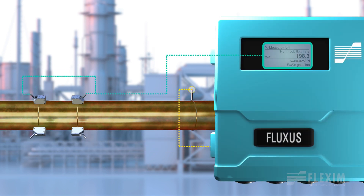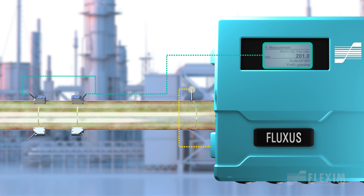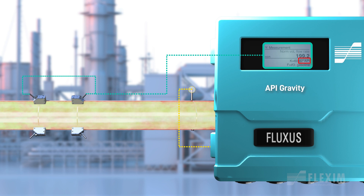By leveraging the sound speed of the fluid with live temperature and pressure inputs, the transmitters accurately report standard liquid volume flow, mass flow, density, and API of the passing fluid.